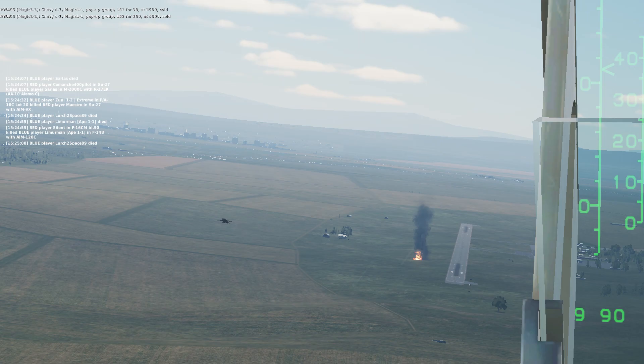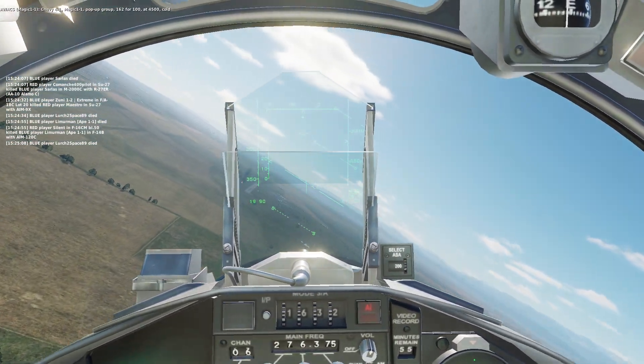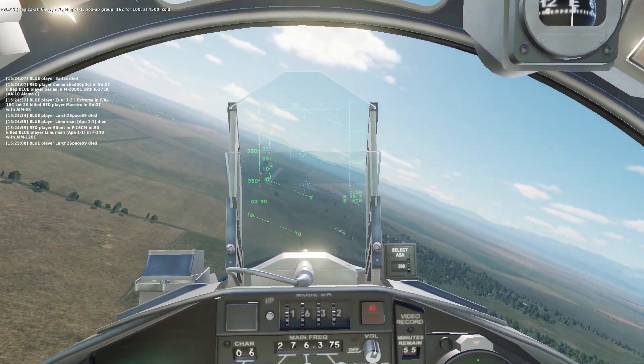Chevy Ford 1, Magic 1-1, pop-up group 162-4100, at 4,500, cold.